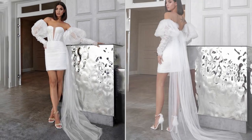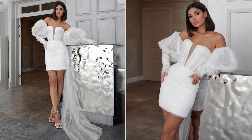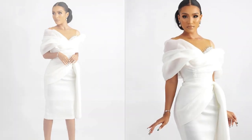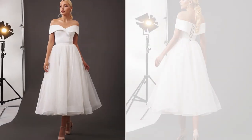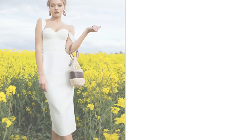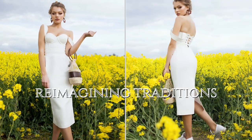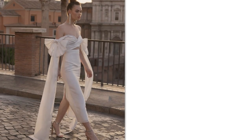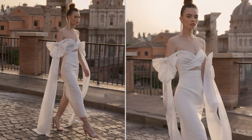Shorter dresses are often easier and less costly to alter, making it simpler to achieve a perfect fit. They also challenge traditional wedding norms, allowing brides to express their unique style and personality.